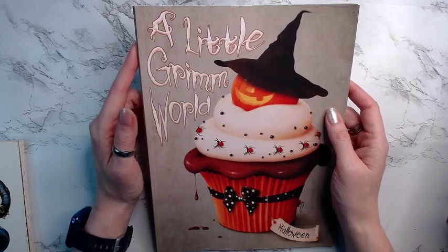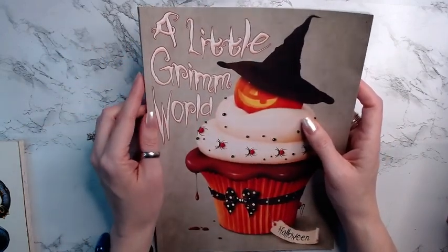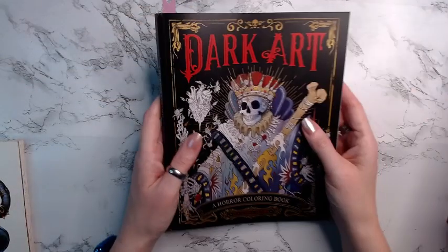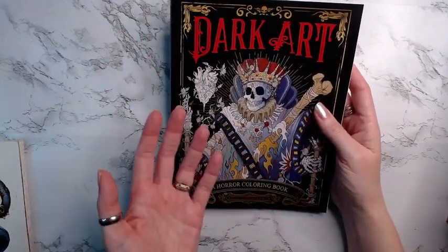Next I have A Little Grim World — this is the book I do not have a page picked out in yet. I have a flip of this on my channel if you'd like to see it. Next I have Dark Art.